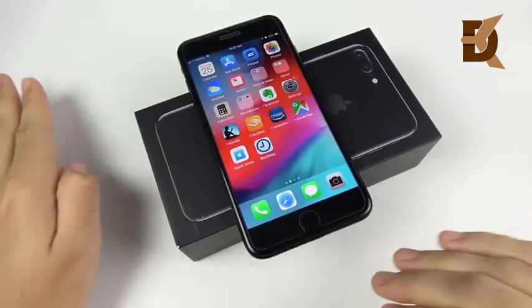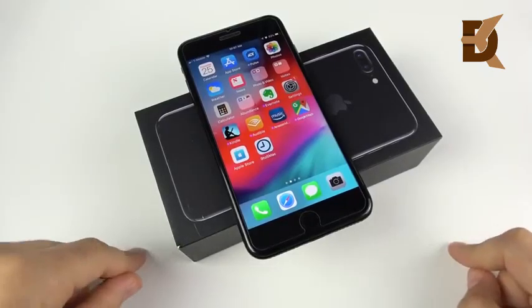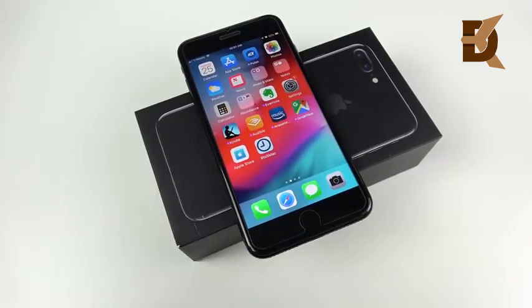Speaking of budget, if you're waiting for the iPhone XR, it's coming to the channel tomorrow — stay tuned. I'm just like you: I buy these phones, we've got to wait till launch day. Subscribe for more and let me know your thoughts on what you want to see going forward.